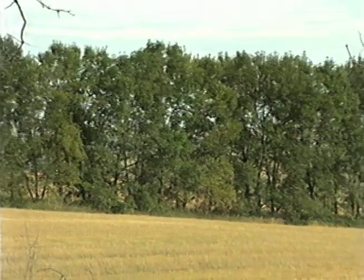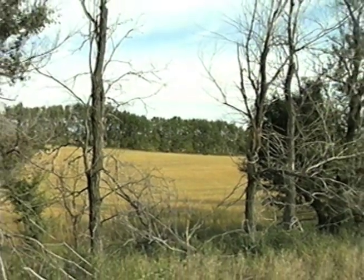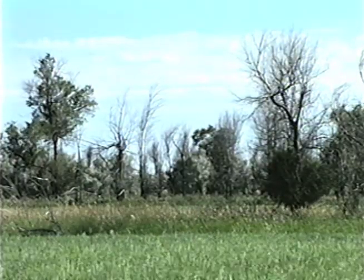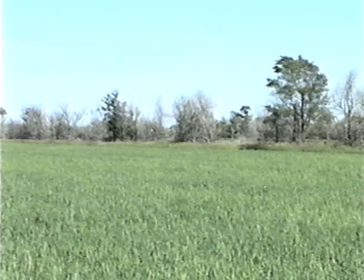Decades have gone by and windbreaks have aged. Trees have died and benefits from these old windbreaks have declined. Many of the field windbreaks in Northern Plains states are in need of renovation, about half of which have declined to the point where they are currently ineffective. What are the reasons for this marked decline in windbreak quality?